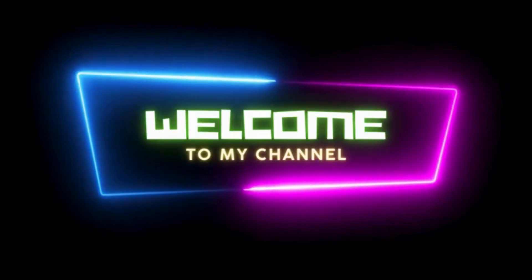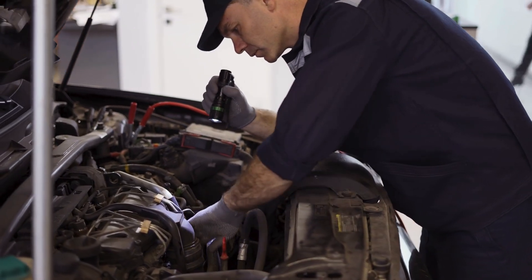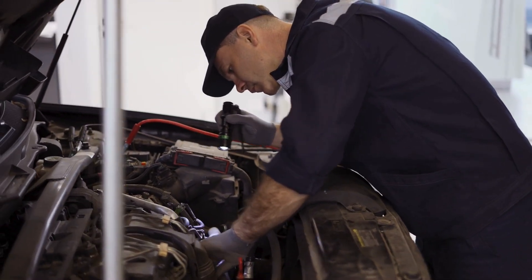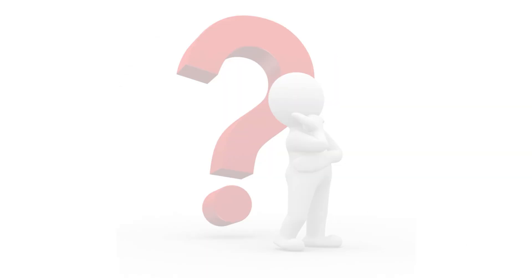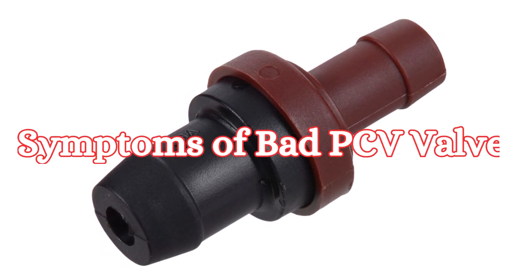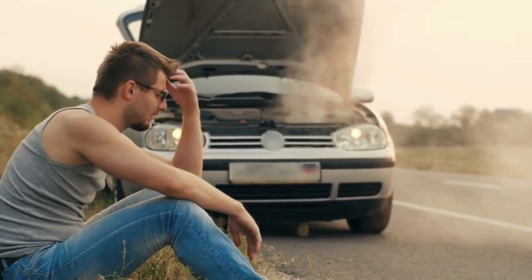Hey, what's up guys? Welcome back to Pro Auto Tips. Today we're talking about a small yet super important part of your car's engine, the PCV valve. You may have heard of it, but how do you know when it's going bad? We're about to break down the top symptoms of a bad PCV valve and its causes, so you can catch the problem before it gets costly.